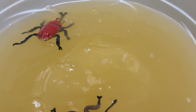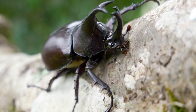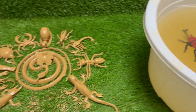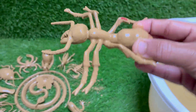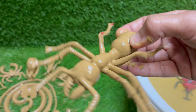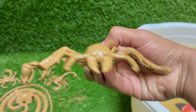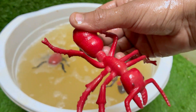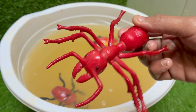Red imported fire ants are native to South America, but they have spread to the United States, Australia, China, and other countries. Red ants can sting repeatedly and inject venom that causes burning pain, itching, and pustules. Red ants have a caste system with queens for reproduction, workers for foraging and nest maintenance, and soldiers.